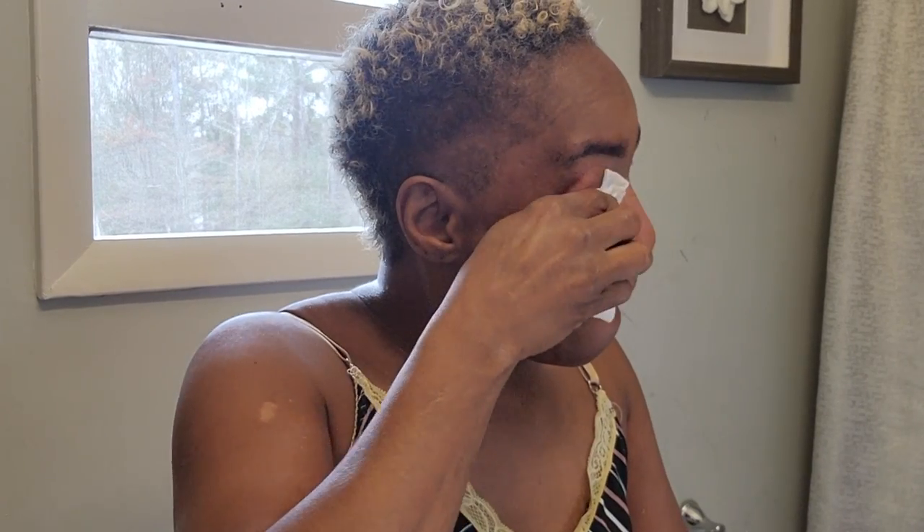We're going to start with getting this makeup off. This is from that video when I did the glitter look for the holidays that you guys loved — thank you so much for your comments. That is the Equate facial wipes that I'm using, and they really do a good job. It's the dupe for Neutrogena, just in case you're wondering.